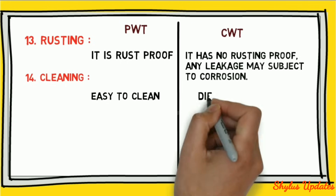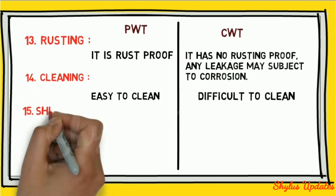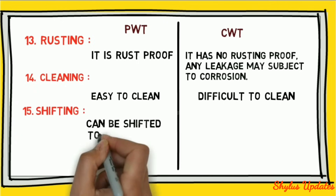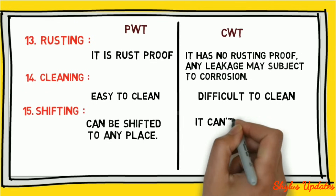Shifting: a concrete water tank is difficult to clean. A plastic water tank can be shifted to any place, whereas a concrete water tank cannot be shifted.